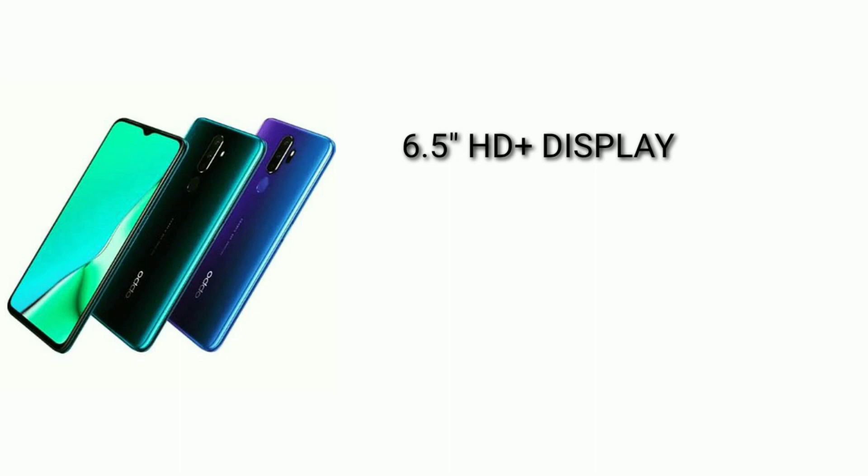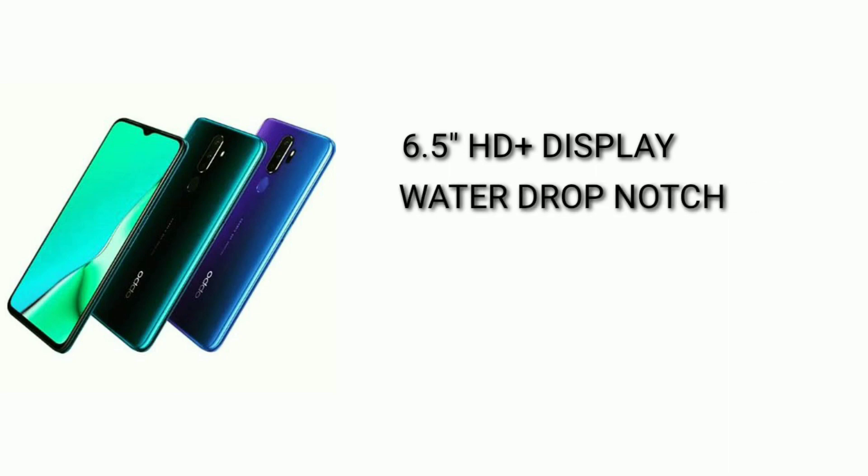For comparison, we also have full HD resolution on phones like the Realme X and Realme XT.